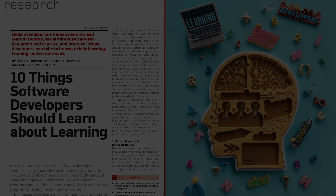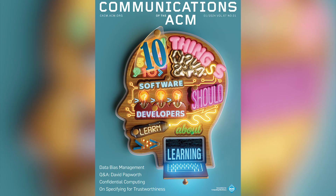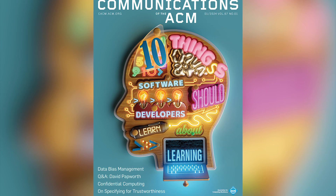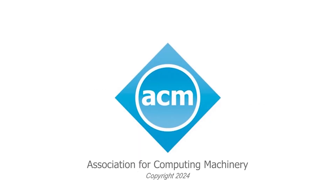Find out more in '10 Things Software Developers Should Learn About Learning,' a research article in the January 2024 Communications of the ACM.